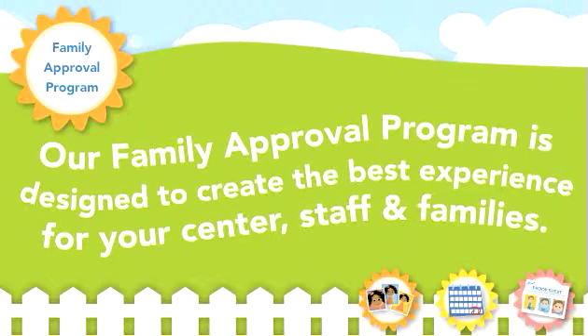Our family approval program is designed to create the best experience for your center, staff, and families. Here's how it works.